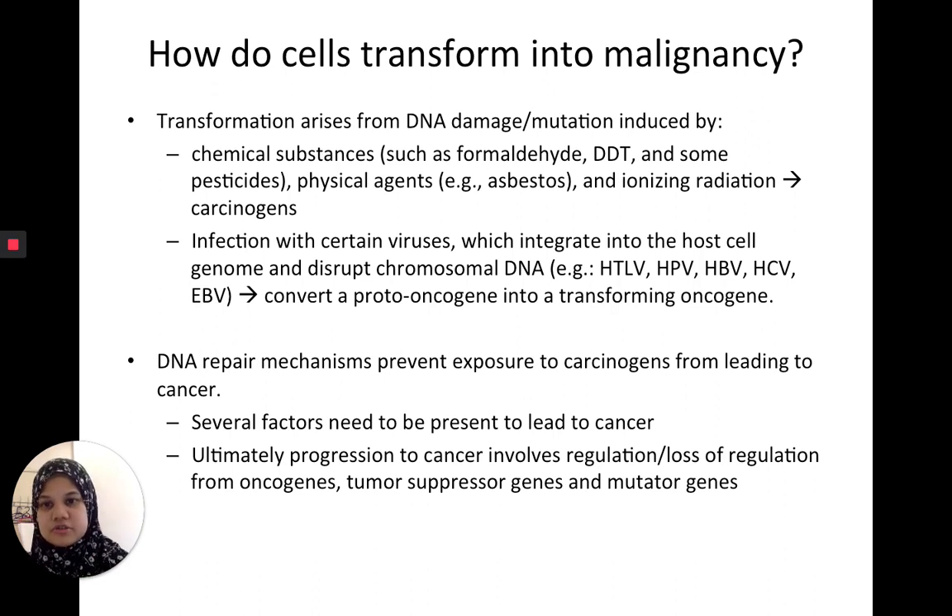Usually when you have mutations, you have DNA repair mechanisms — mutations happen a lot, especially in rapidly dividing cells, but mechanisms ensure errors are corrected. So you need two things: something to trigger the mutations, and then something that makes the DNA repair mechanisms also fail. Together these allow a cell that should have normally grown, matured, and then died to instead just keep growing in numbers and never die.